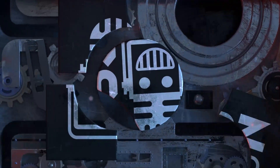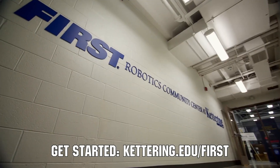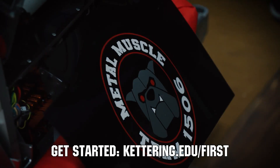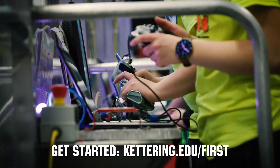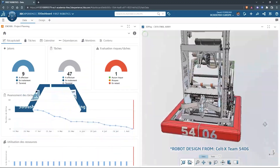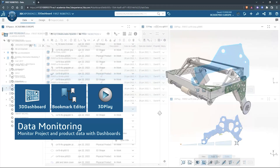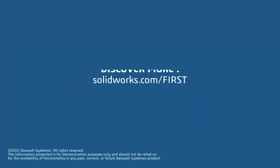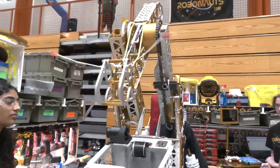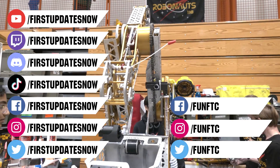This video on First Updates Now is made possible by viewers like you and the following sponsors. At Kettering University, over 30% of the student population was in high school robotics. These students have received a portion of over $7 million in scholarships. Scholarship applications for FIRST students are now available at Kettering.edu/FIRST. SolidWorks is free for FIRST teams — over 80% of U.S. engineering schools and 370,000-plus companies use SolidWorks to design great products. SolidWorks can help you design a great robot on desktop or on the cloud. Go to SolidWorks.com/FIRST to register your team. Don't forget to like, subscribe, and ring the bell to stay up to date on our new videos. Keep the conversation going at twitch.tv/FirstUpdatesNow and join our Discord at discord.gg/FirstUpdatesNow.